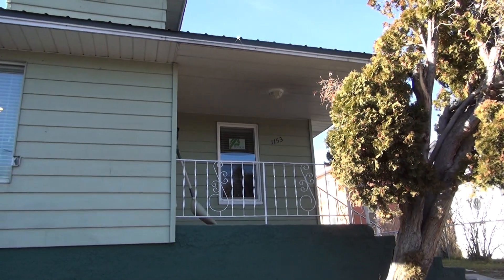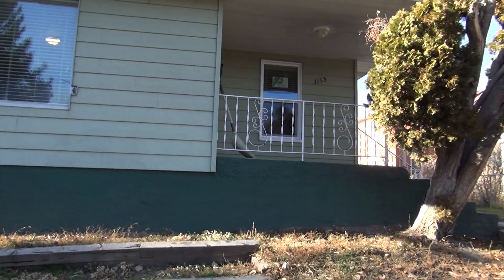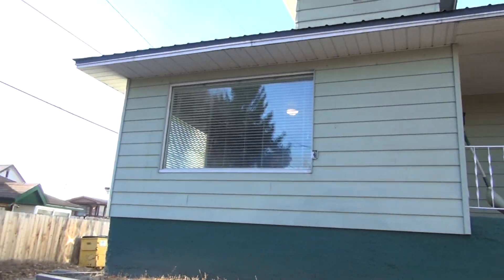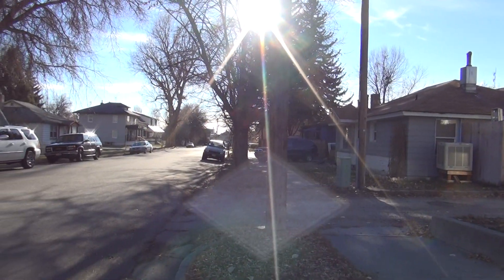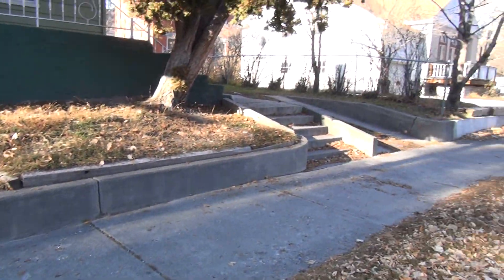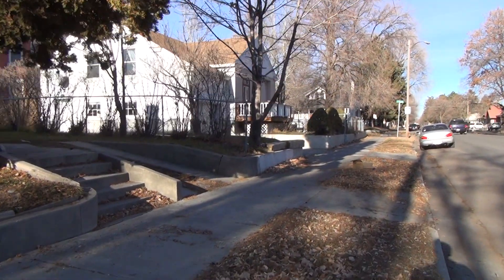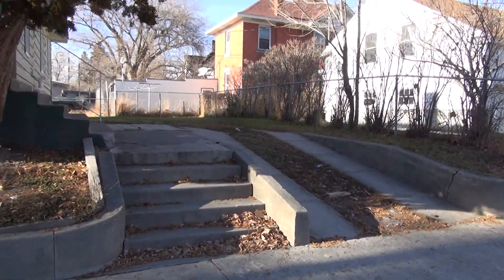Here we are at 1153 Idaho Street in Idaho Falls, Idaho. This is a look at the front of the home. I'll turn to my left and right and give you a street view. The sidewalk runs along the road right here. There is a driveway and stairs leading up to the house right here.